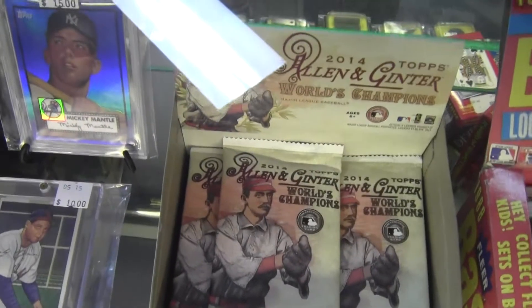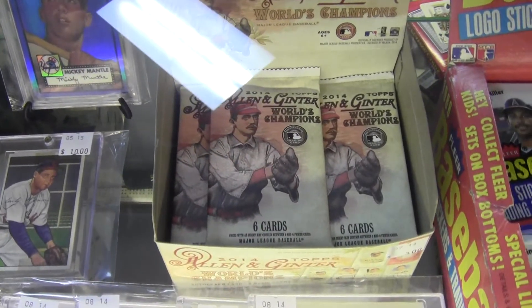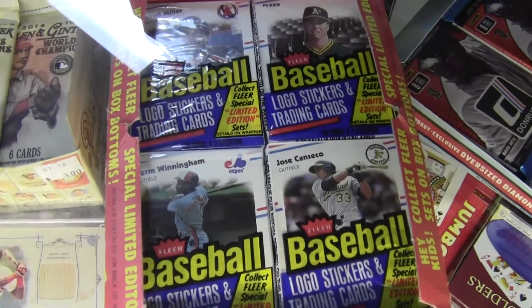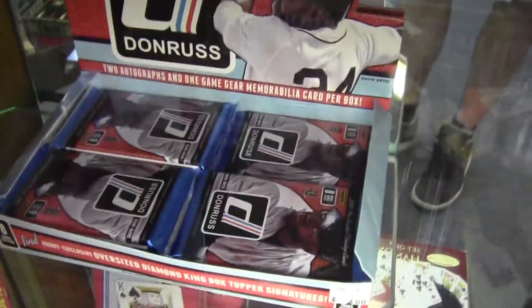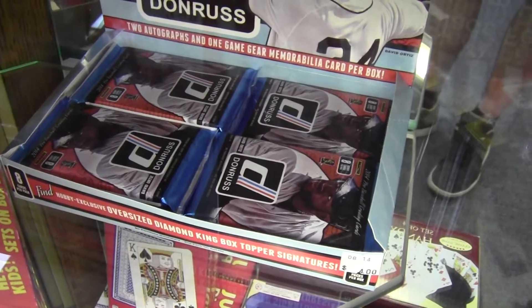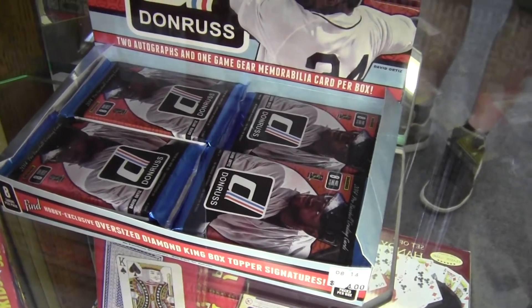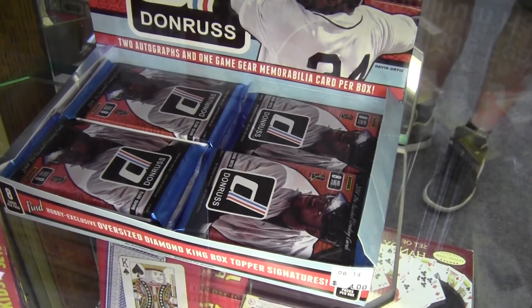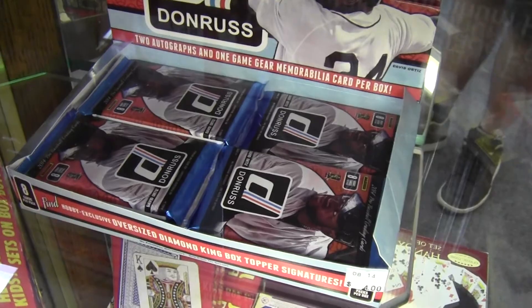Some boxes are still selling here — just selling the single packs. 2014 Ginter, 88 Fleer, and Solo — four of those have sold. And the 2014 Donruss back here, trying to do $4 a pack on that. We'll see. I think actually 9 of those have sold, maybe less, but not too bad.